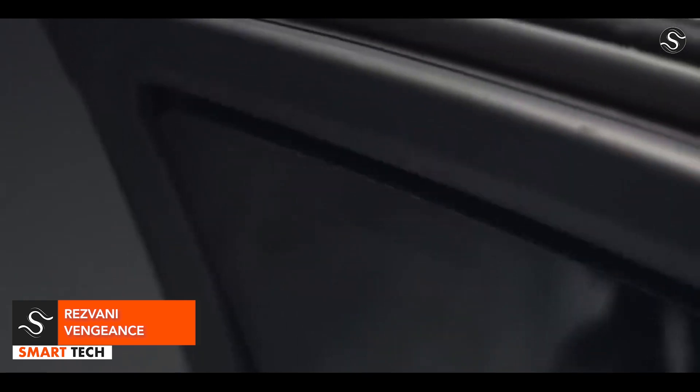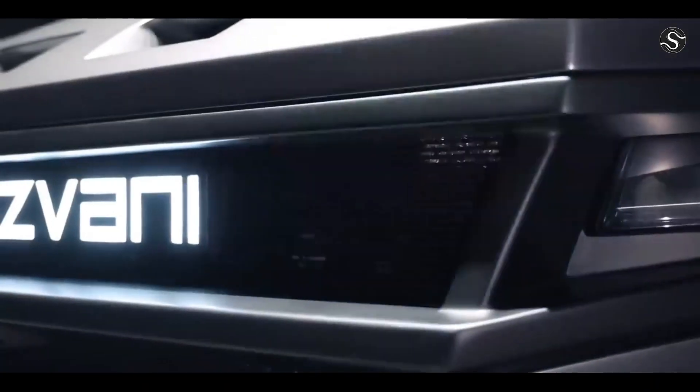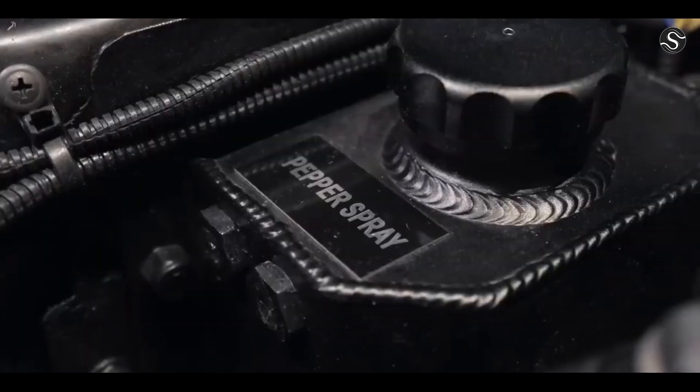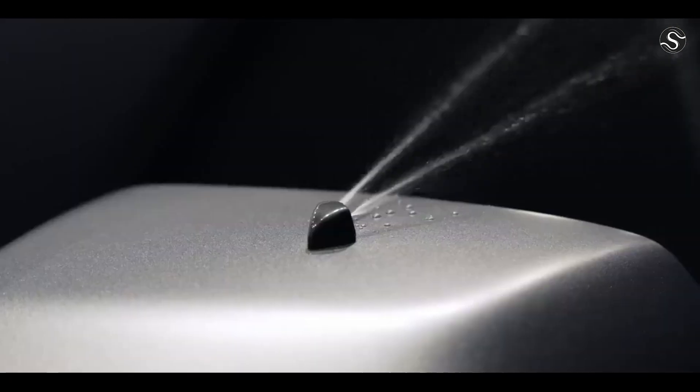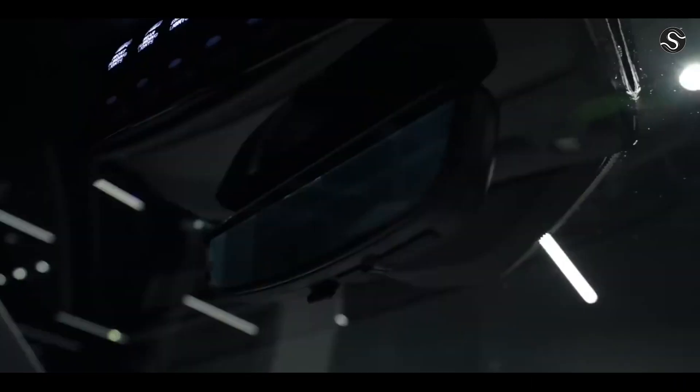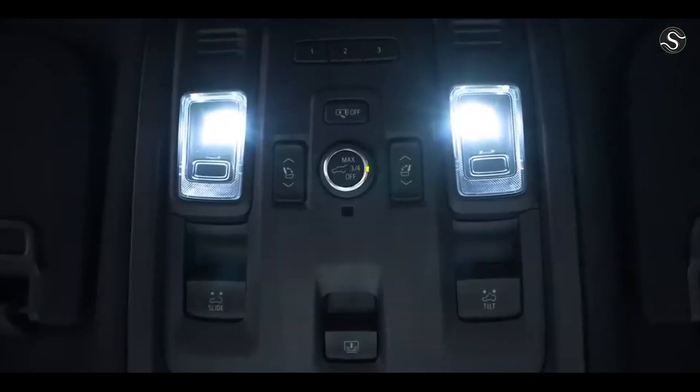The Resvani Vengeance is a luxury SUV that combines luxury with military-grade defense. Starting at $285,000, it comes with a V8 engine, bulletproof glass, explosive protection, and an electromagnetic pulse protection system. The optional bulletproof package offers additional security.